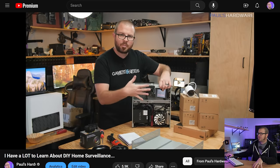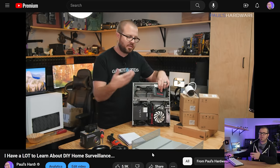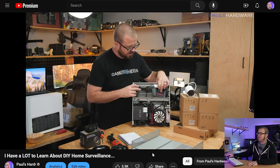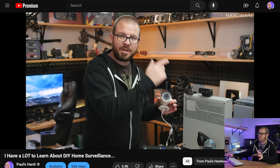I then did a follow-up video where I admitted that I had no idea what I was doing for a lot of it, and I tried to make it a learn-with-me sort of video. Fortunately, the system was completely functional, and it did have the ability to add in USB cameras using the Contacam software,